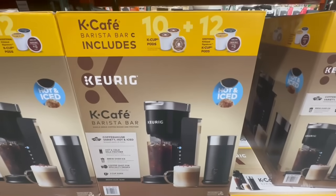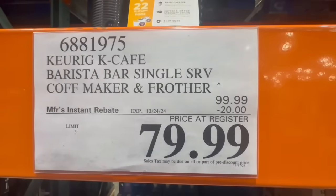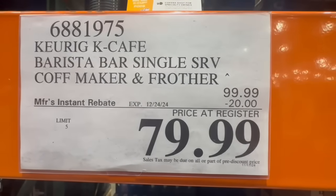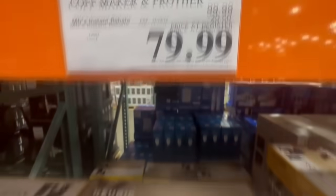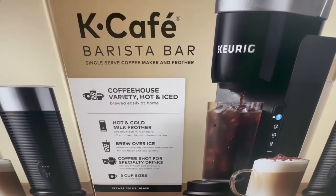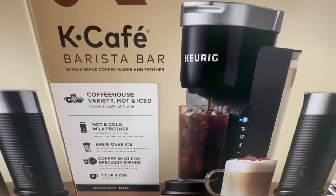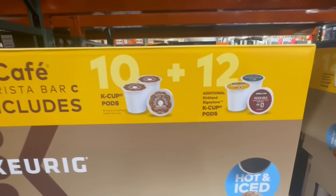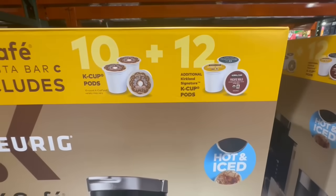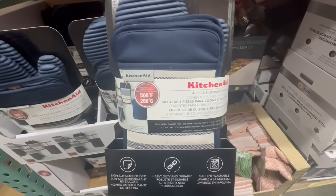I also spotted this Keurig on sale — it's a K-Cafe Barista Bar that comes with a single-serve coffee maker and frother. It also comes with a couple of K-Cup pods. It's $20 off and the sale runs until December 24th. You can select from three different cup sizes: 8, 10, and 12 ounce, brew over ice, and use the milk frother for hot and cold beverages. It includes 10 K-Cup pods from the Original Donut Shop and 12 K-Cup pods from the Kirkland brand.